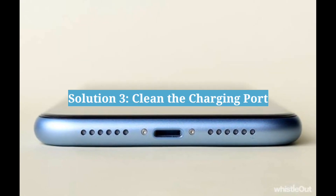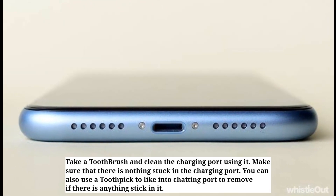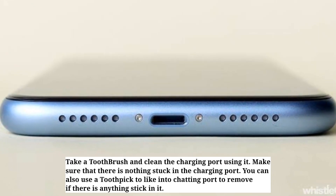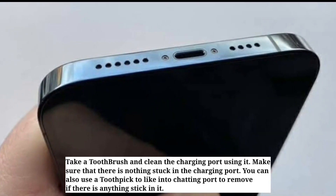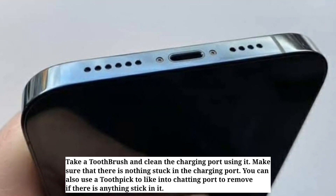Third solution is clean the charging port. Take a toothbrush and clean the charging port using it. Make sure that there is nothing stuck in the charging port. You can also use a toothpick to poke into the charging port to remove anything stuck in it.